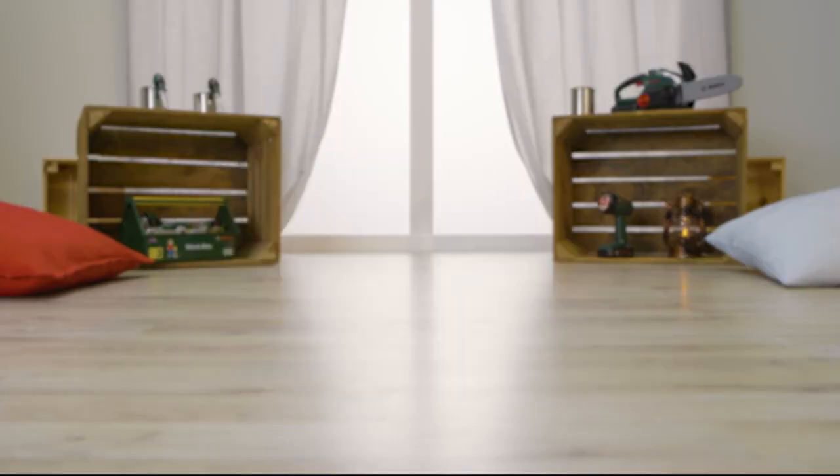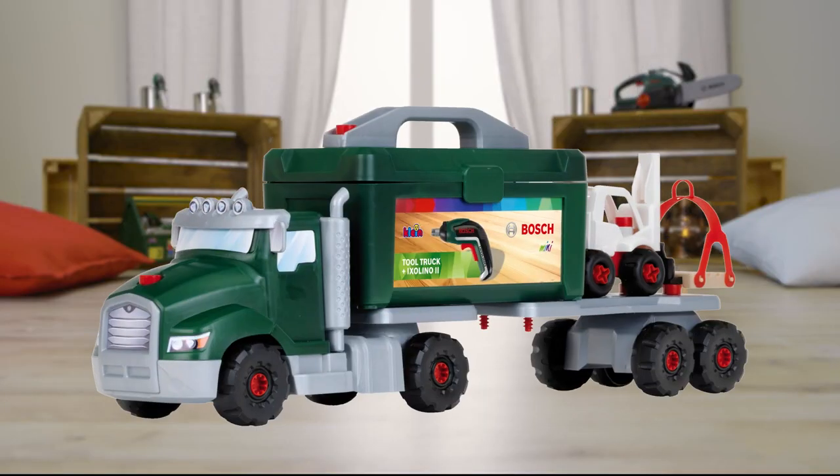New! The Bosch Tool Truck with Ixolino from Klein Toys. New!